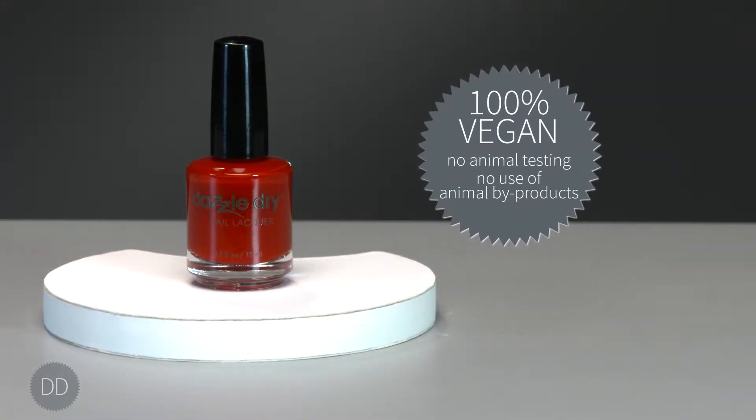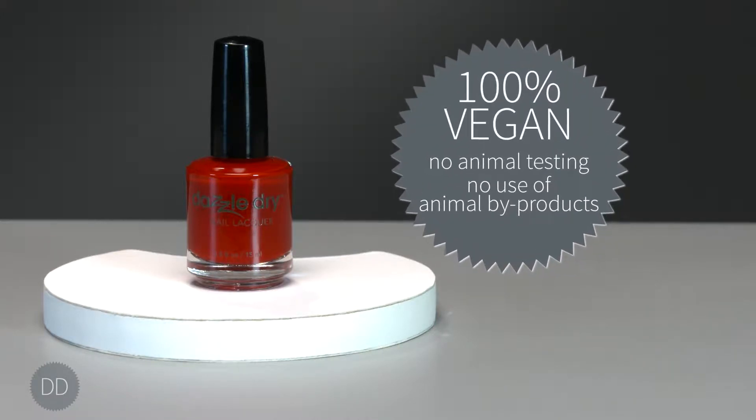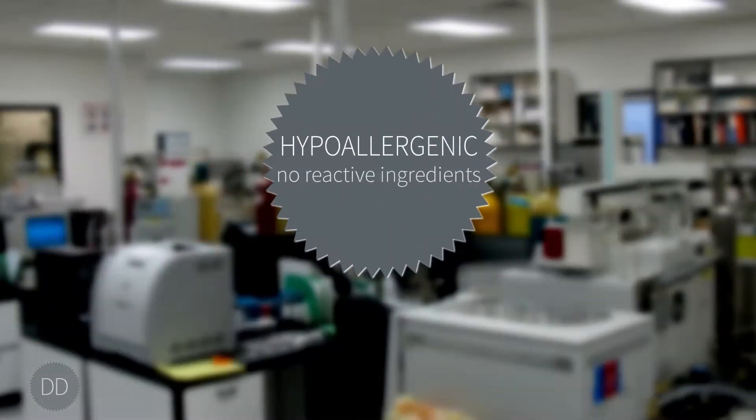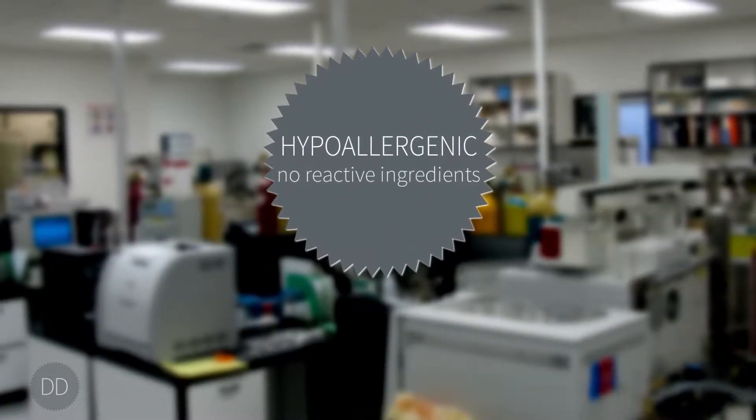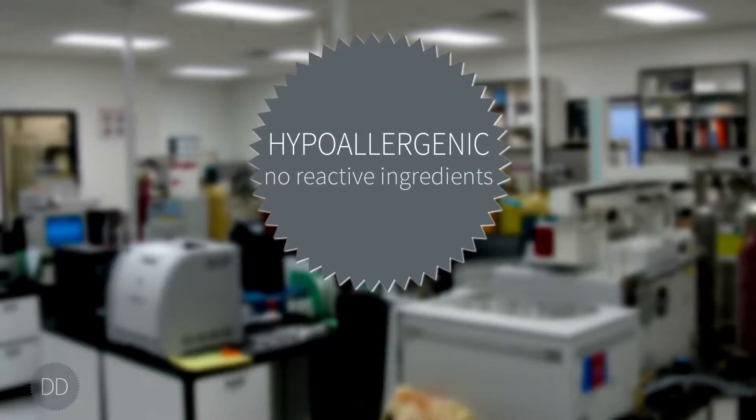DazzleDry is a vegan line. We don't do any animal testing nor do we use any animal byproducts. The DazzleDry system is hypoallergenic and does not contain any reactive ingredients known to cause allergic reactions.